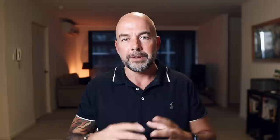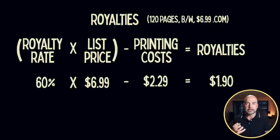Let's have a recap on how royalties are calculated. We'll take the example of a 120-page book with a black and white interior selling for $6.99 on Amazon.com — the US version. This may vary in other countries due to taxes, such as VAT in the UK or GST in Australia. Royalties are calculated by the royalty rate multiplied by the list price, minus the printing costs. For this $6.99 book, the royalty rate is 60% and the printing costs are $2.29.